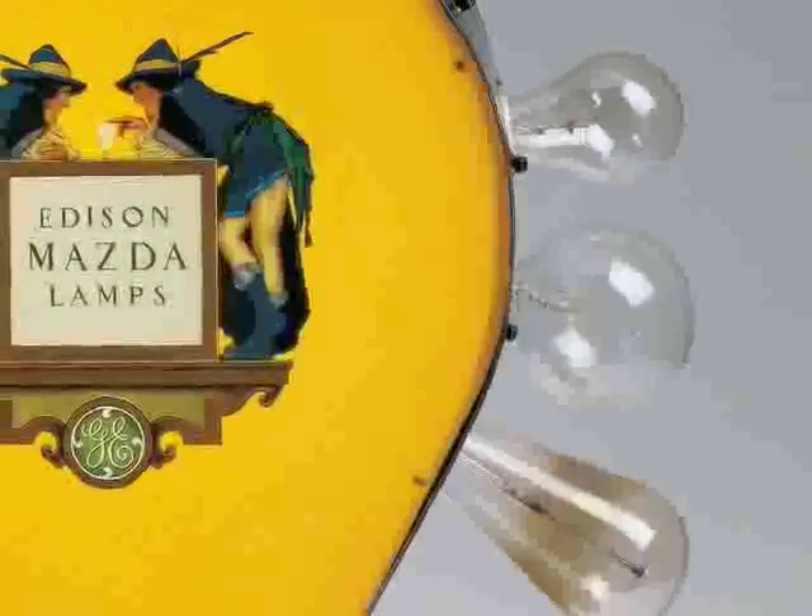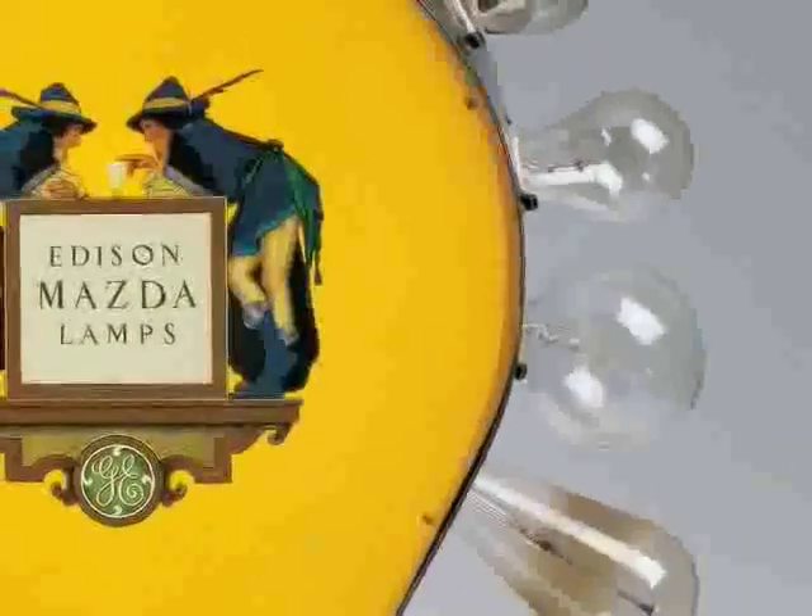Wondering why there are light bulbs here in the museum? It's true they are made of glass, but there's another reason that's also important.